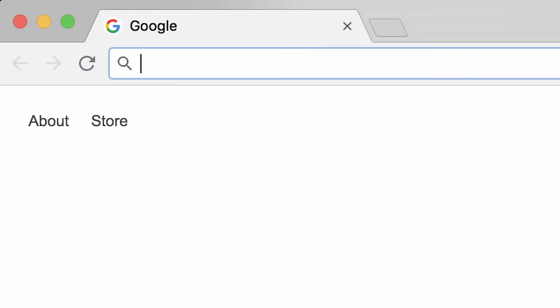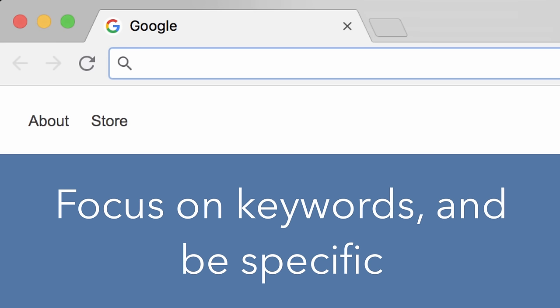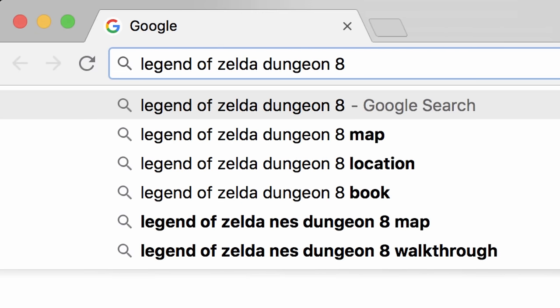Whenever you search for something, always keep it simple. Focus on keywords and be specific to keep results relevant. Let's say you needed help with a game — you type its name and the part that's giving you trouble.